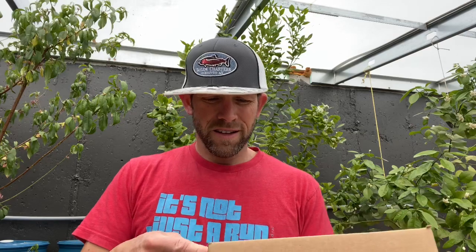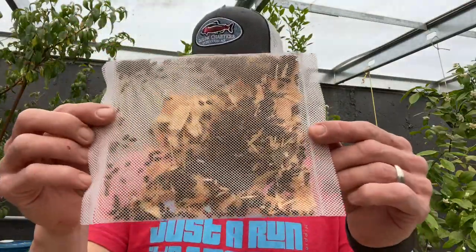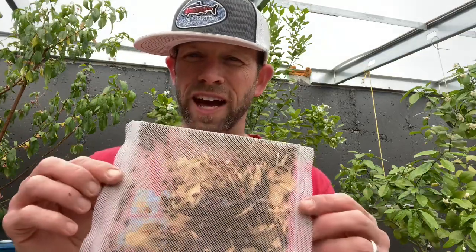Hey everybody, it is April 16th today and we are going to play What's Inside. We've got another box here — see the holes there, so you know it's something living. Looks like we have another bag of ladybugs. Supposedly this is 1,500 ladybugs. I've noticed a few more aphids starting up in here again, so we're going to release all these guys and hopefully really decimate the aphids so we don't have to worry about them this summer.